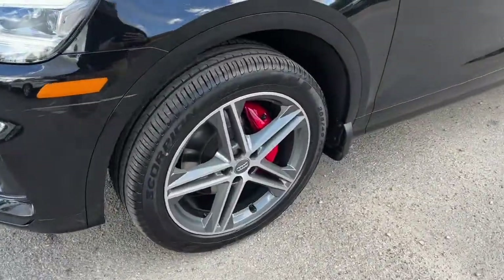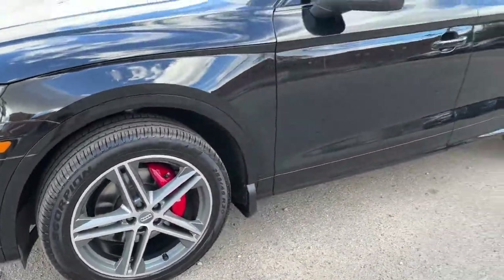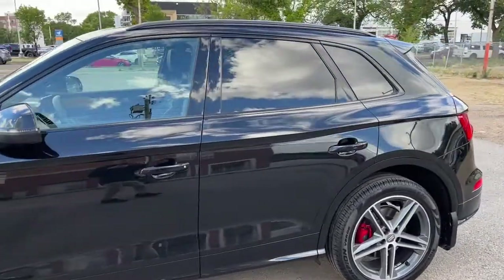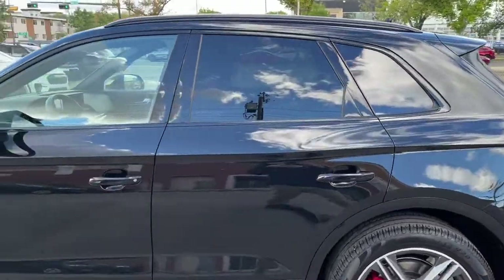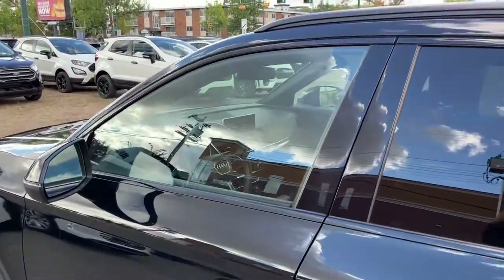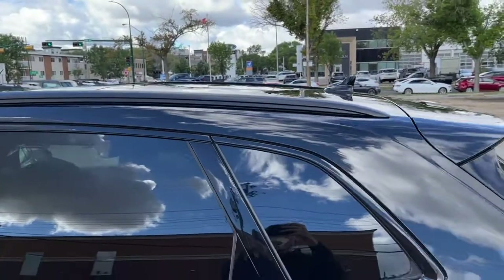Coming around to the side we have some 20-inch alloy wheels. This SQ5 seats five passengers — two in the front and three in the back — and it does come equipped with remote keyless entry. Up top here we have some roof rails.